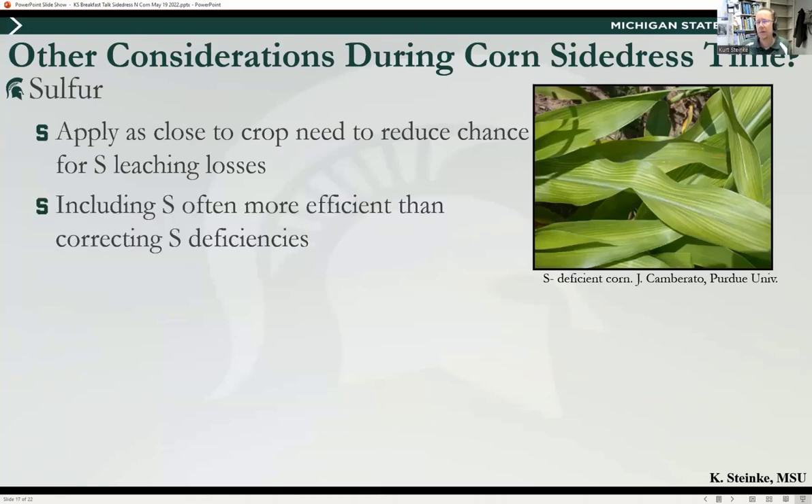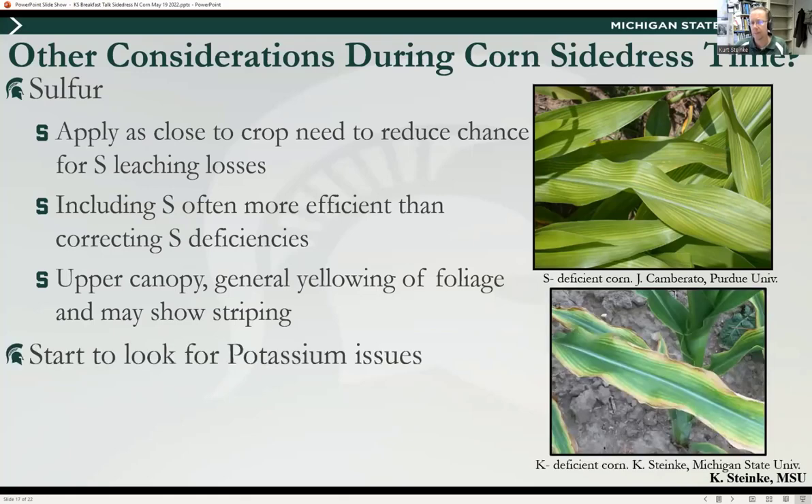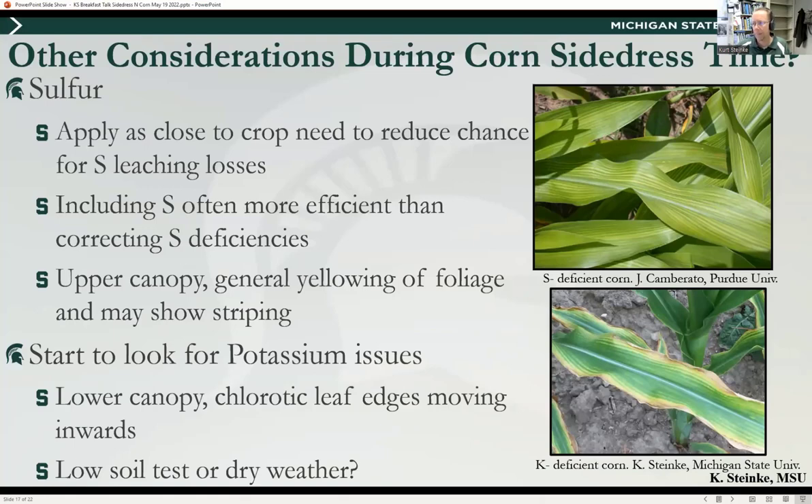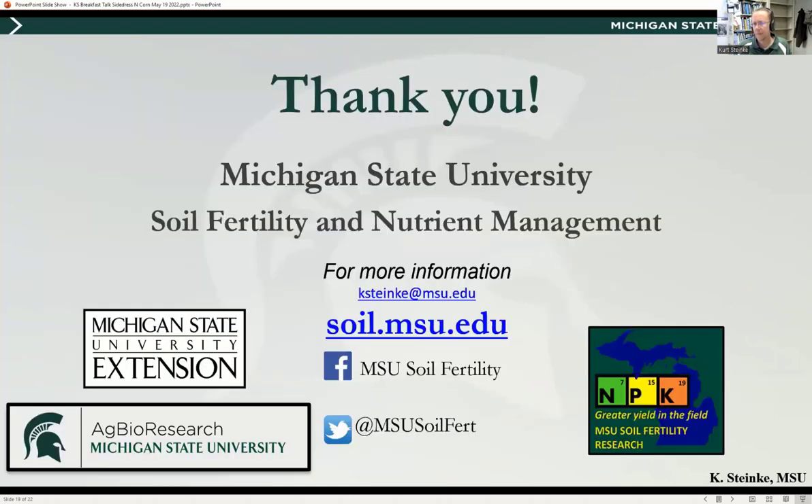Other considerations during side-dress time: sulfur — if you didn't get any on, apply it as close to crop need as possible to reduce S-leaching losses; including sulfur is more efficient than correcting a deficiency. A sulfur bulletin from Jim Camberato, Kurt, and Sean Castile at Purdue is coming out mid-season covering sulfur across all field crops. Also, side-dress time is a good time to look for potassium issues. As always, take a look at your overall N rate — prices haven't budged much, corn prices have gone up, and that ratio is sitting at about 0.13.